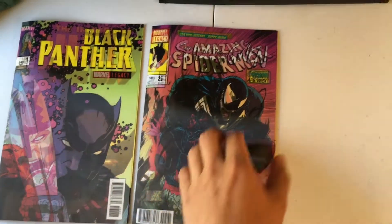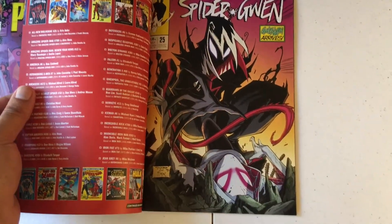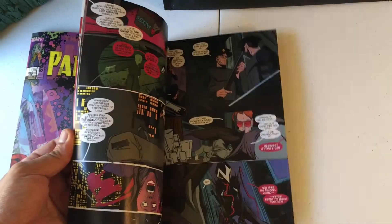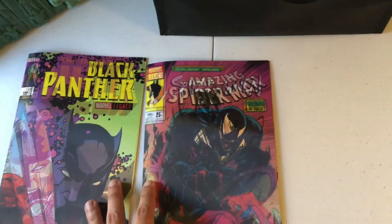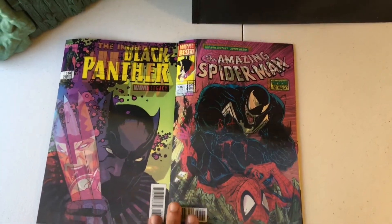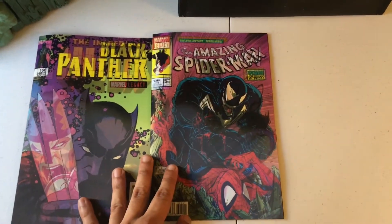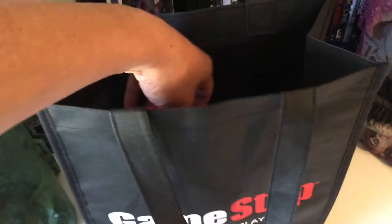So I got two comic books there. Definitely check out A&S Comic Book Store — they have a website if you're not in New Jersey, but if you are in Jersey they have two locations: Teaneck and North Bergen. Definitely check them out — Alex is really cool, he works at the Teaneck one.